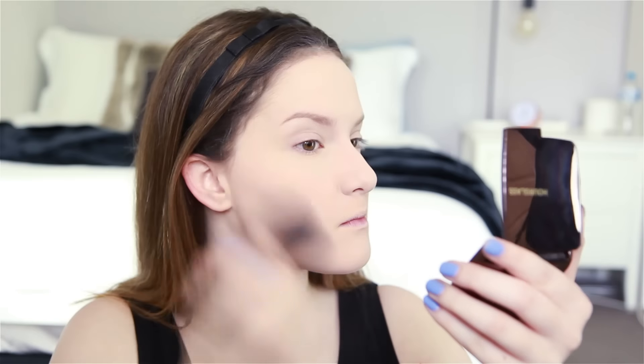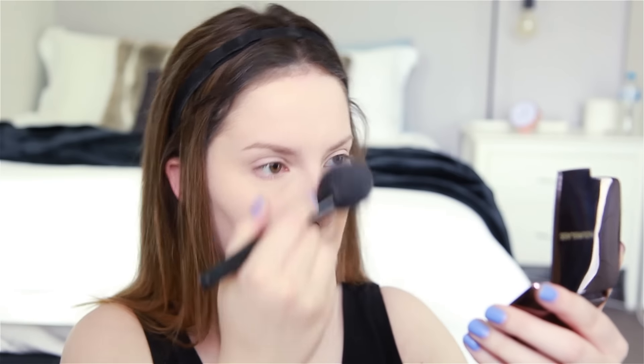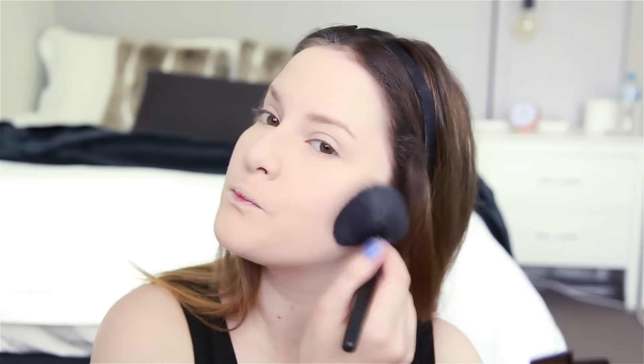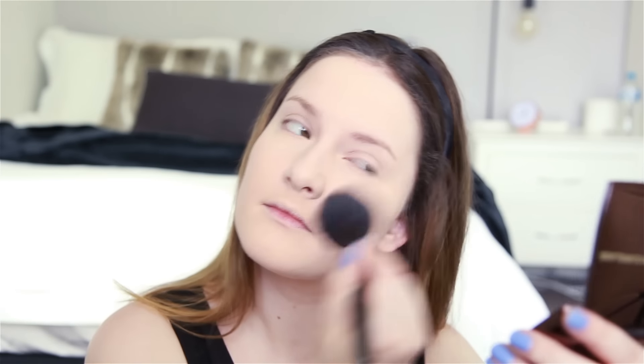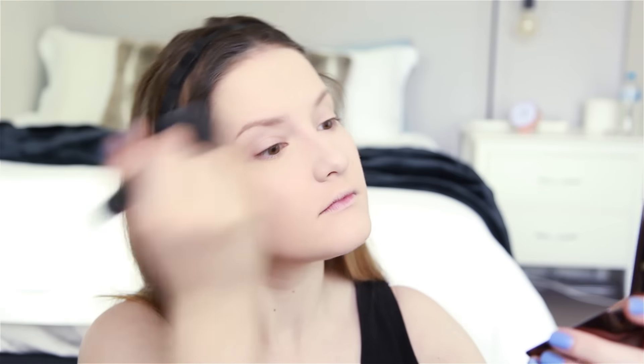The next step is probably one of my favorites because it gives a really airbrushed look. This is the Hourglass Ambient Lighting Powder in Ethereal Light — it's honestly magic in a powder. It has light-reflecting particles that diffuse light in the most flattering way. I love to douse myself in this using the Bare Minerals Seamless Shaping and Finish Brush, which has a subtle tapered finish so you can get right around the eyes and nose and distribute product really evenly.